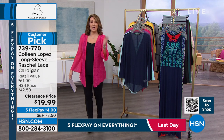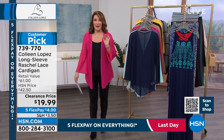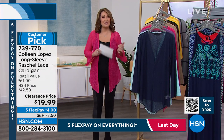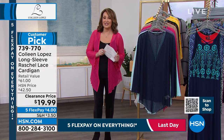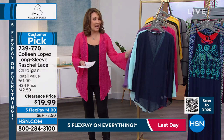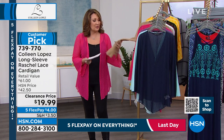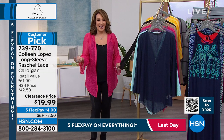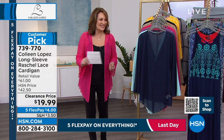Pick your favorite size — it's $19.99. Customer pick at the higher price, and we have it for you today at a blowout price. Just pick your favorite color: the navy, that soft light blue, the grape, fuchsia, the beautiful latte, white, or black. Item number is 739770.